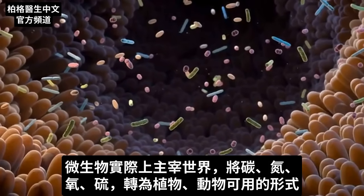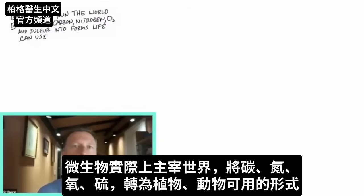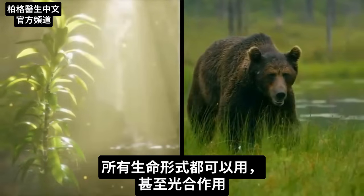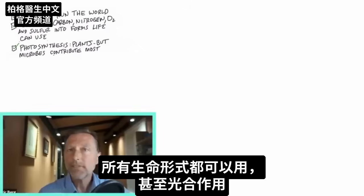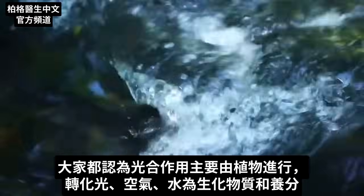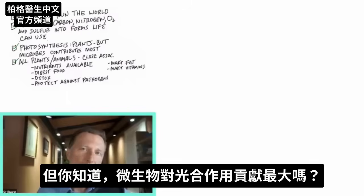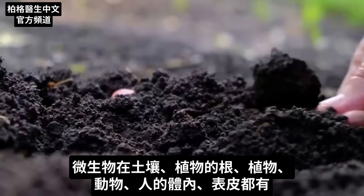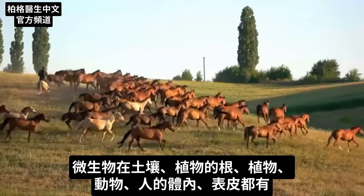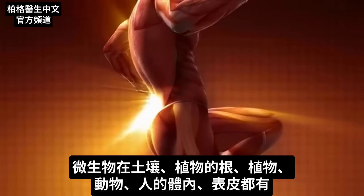Microbes literally run the world. They convert carbon, nitrogen, oxygen, and sulfur to available forms that plants and animals — that all life forms — can use. Even photosynthesis: everyone thinks the plant is responsible for most of the photosynthesis, converting light and air and water into biochemicals and fuel. But did you know that microbes contribute to photosynthesis the most? You have microbes in the soil, in the roots, in the plants, in animals, and in and on our bodies.